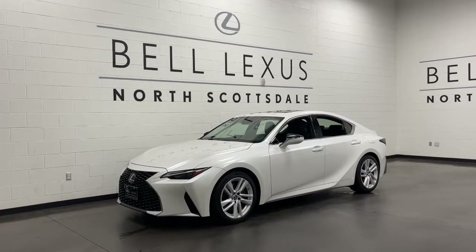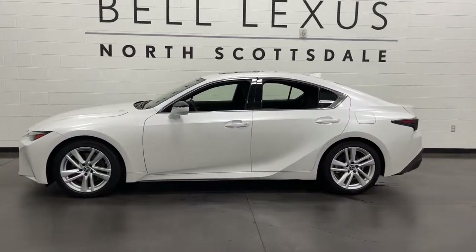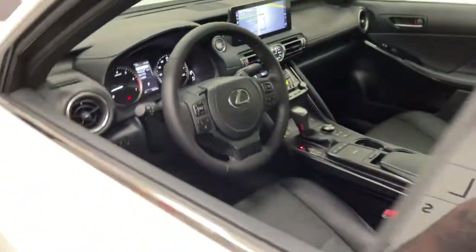Can you see yourself in the 2021 Lexus IS? Elevate your daily drive in this boldly styled ES. Smooth and composed, this meticulous midsize luxury sedan spoils you with spacious comfort.